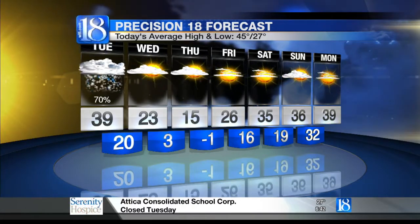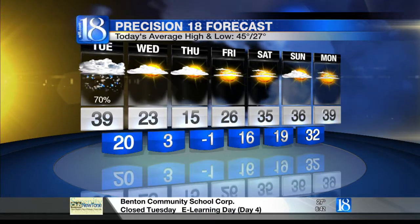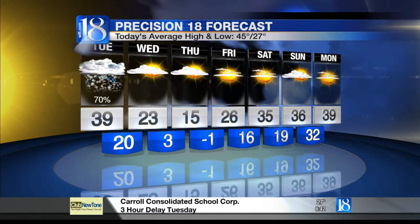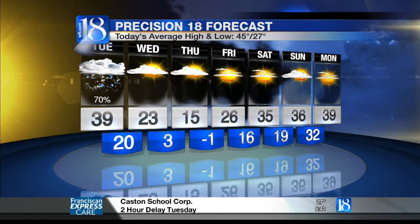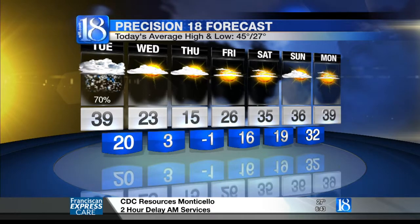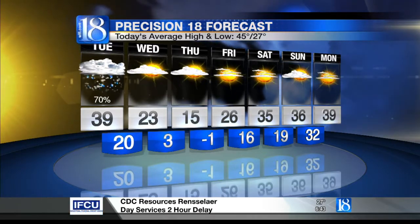Then things begin to get a little bit better — each and every day improving. 26 degrees your high temperature on Friday with mostly sunny skies, hitting 35 on Saturday, even 36 on Sunday. We wrap up that Precision 7-day forecast with a high temperature of 39 degrees on Monday with mostly sunny skies.